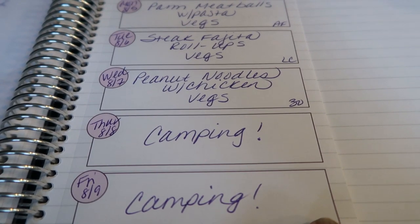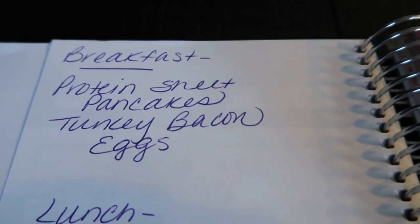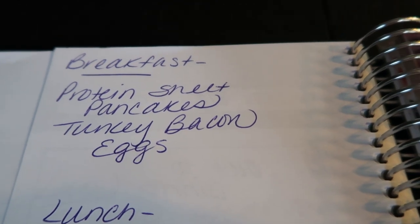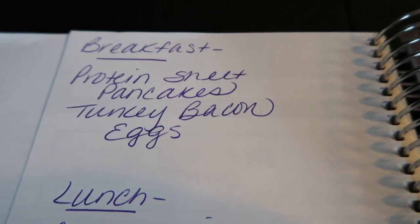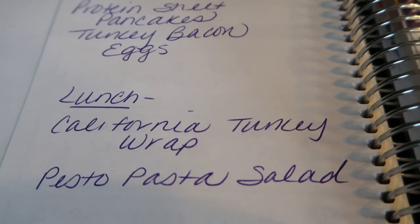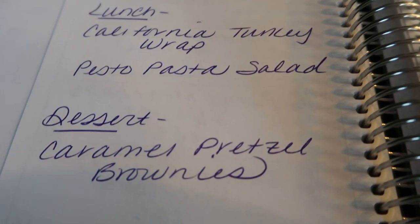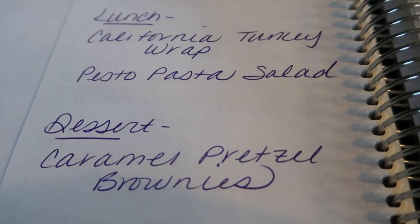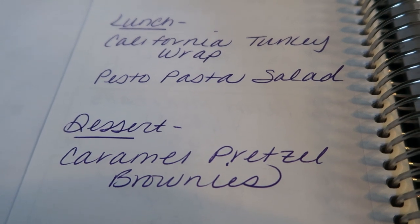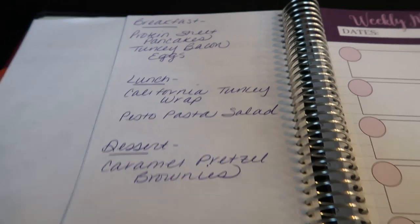On the back side is where I plan meal prep. For breakfast next week, I'm making protein sheet pancakes — these are all the rage right now, and I'm going to use some protein powder to up my protein. I'll pair that with some turkey bacon and eggs. For lunches, I'll be doing a California turkey wrap, which sounds so good. I'm also making a pesto pasta salad to take with me for camping. For dessert, I was going to make caramel pretzel brownies, but they didn't have the brownie mix I wanted, so instead I'm making caramel pretzel cupcakes. I'm really excited to take you guys along on that recipe — you'll see all of it on Meal Prep Monday.